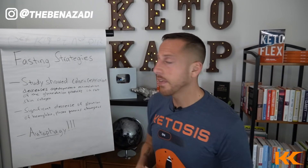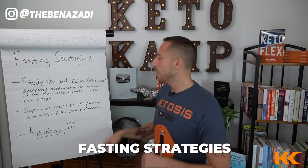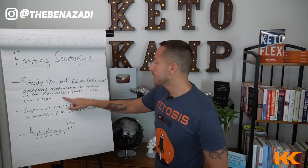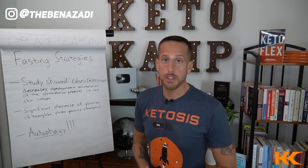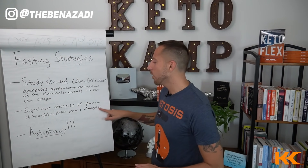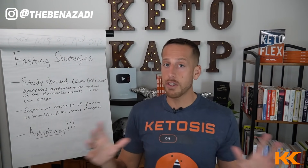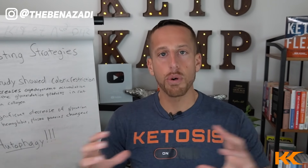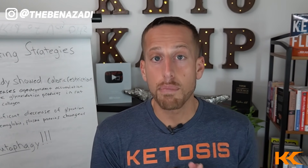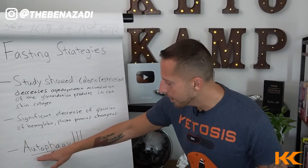Number two is probably going to be my favorite method, and that's fasting strategies. There was a study that showed caloric restrictions decreased age-dependent accumulation of glyco-oxidation products in rat skin collagen. Studies also showed significant decreases in glycation of hemoglobin, and plasma proteins changed from caloric restriction. With fasting, you get the benefit of counter-regulatory hormones so you don't slow down metabolism, and you improve skin collagen production. The biggest benefit of fasting to get rid of cellulite is autophagy.